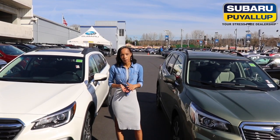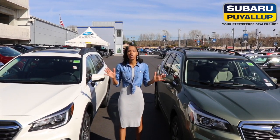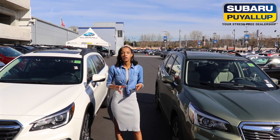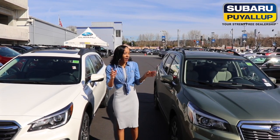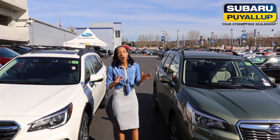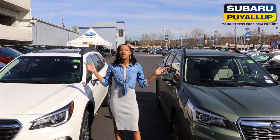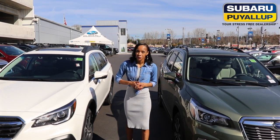That is a side-by-side comparison of the 2019 Forester and Outback — plenty more features to go over. Please like, subscribe, and share this video with your friends and family. And one more thing: what these two models share is the symmetrical all-wheel drive, which Subarus are famous for. If you have any additional questions, come visit us at 720 River Road at Subaru of Puyallup, your stress-free dealership.